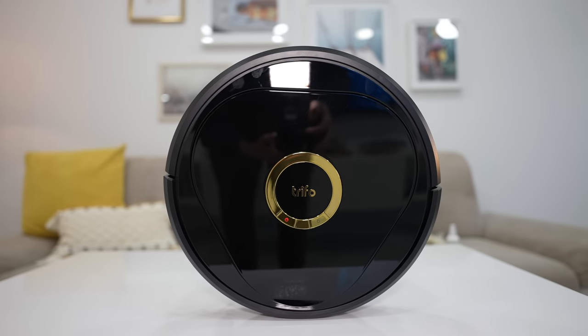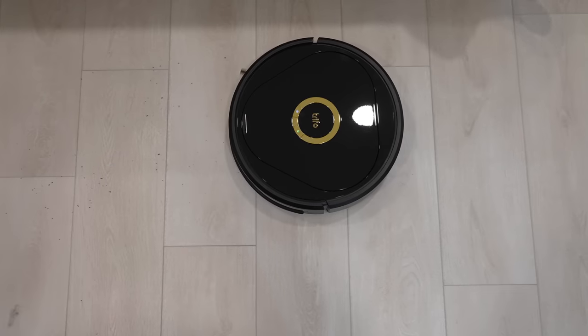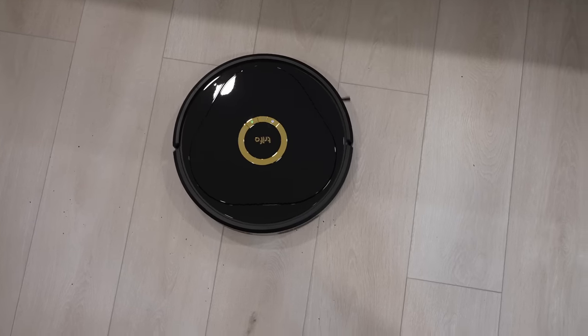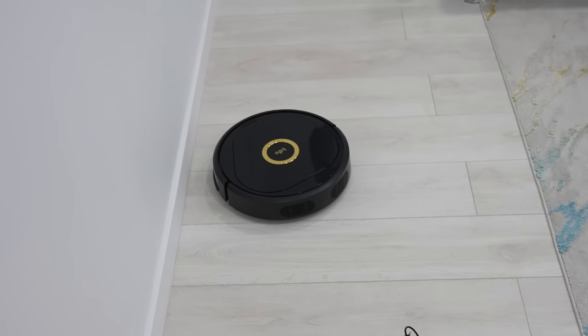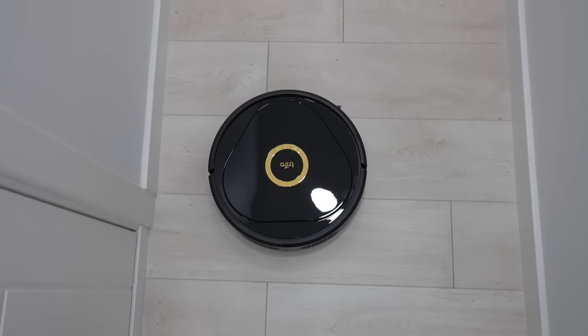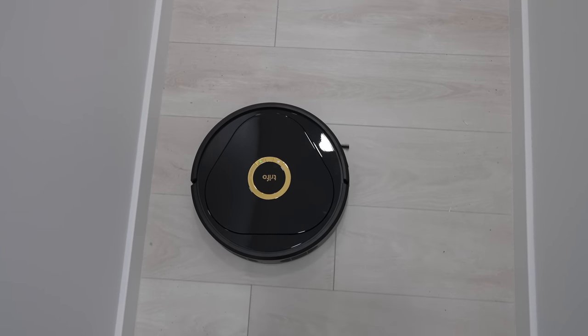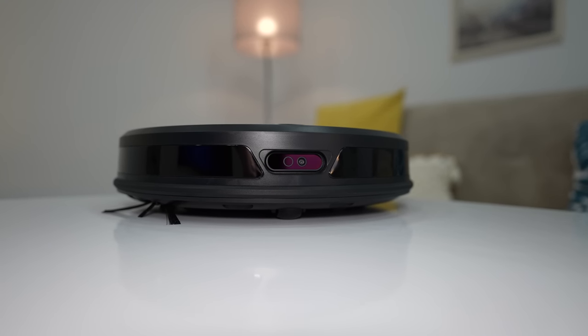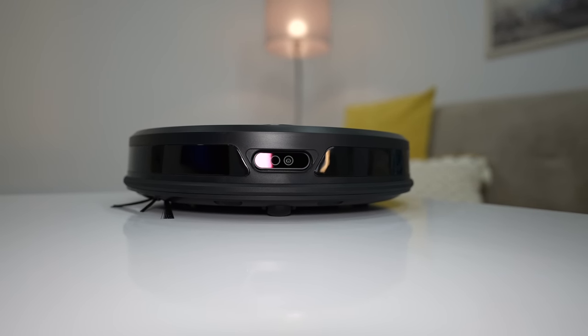Overall, Trifo Lucy is one of the most advanced robot vacuum cleaners I've used. Its dual-camera system works well in practice when it comes to obstacle avoidance and 3D mapping, and it can be used as a mobile home security system that can be controlled via the app when you're not at home. Essentially, you're getting two devices in one.